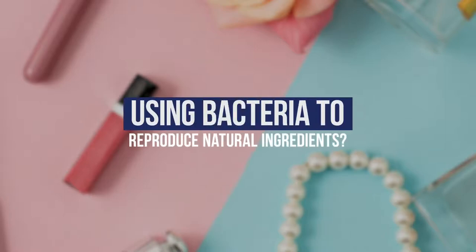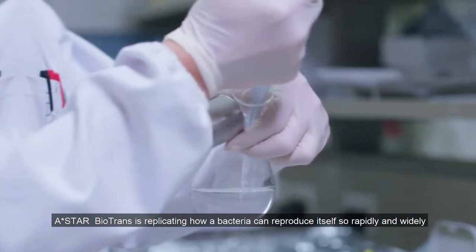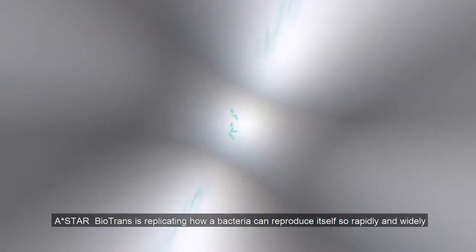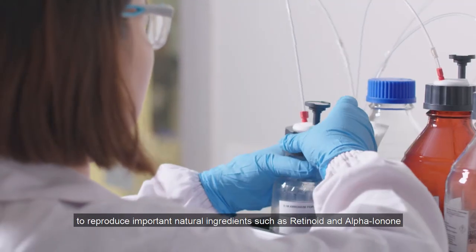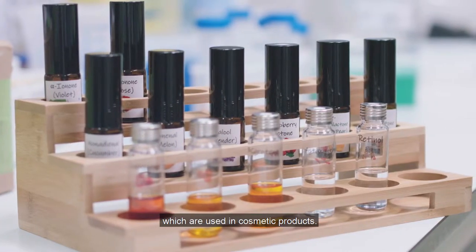Using bacteria to reproduce natural ingredients — you heard us right! A-Star Biotrans is replicating how bacteria can reproduce so rapidly and widely to reproduce important natural ingredients such as retinoid and alpha-ionone, which are used in cosmetic products.